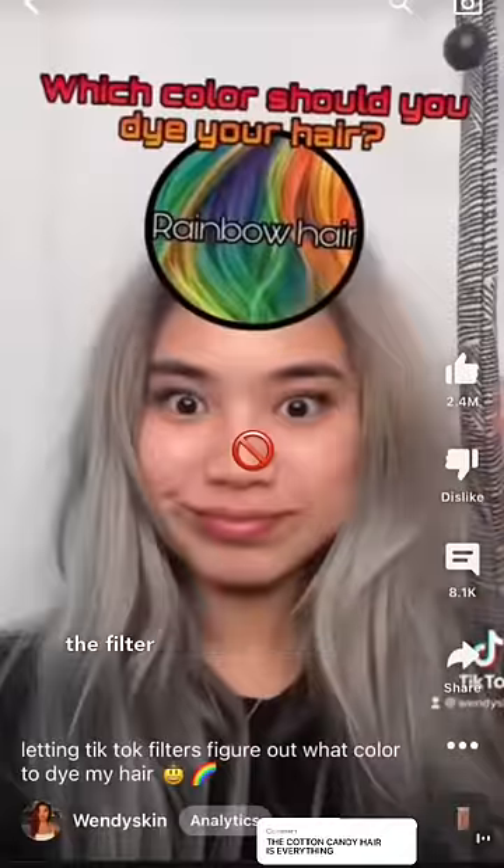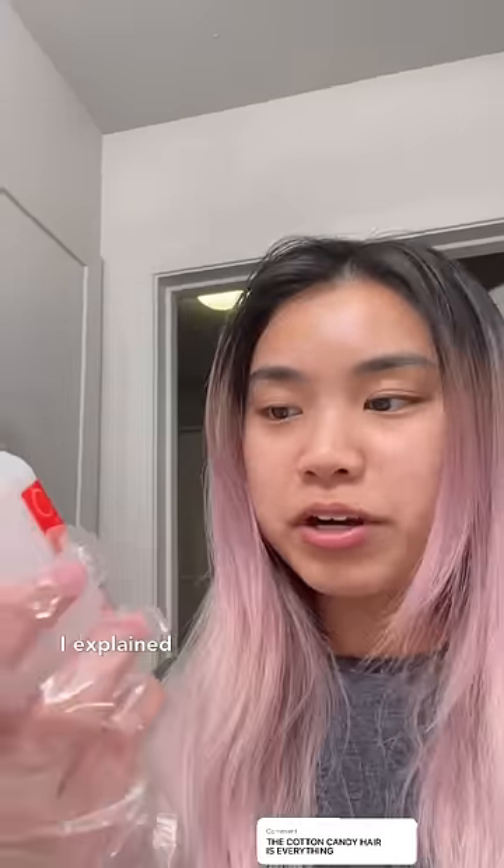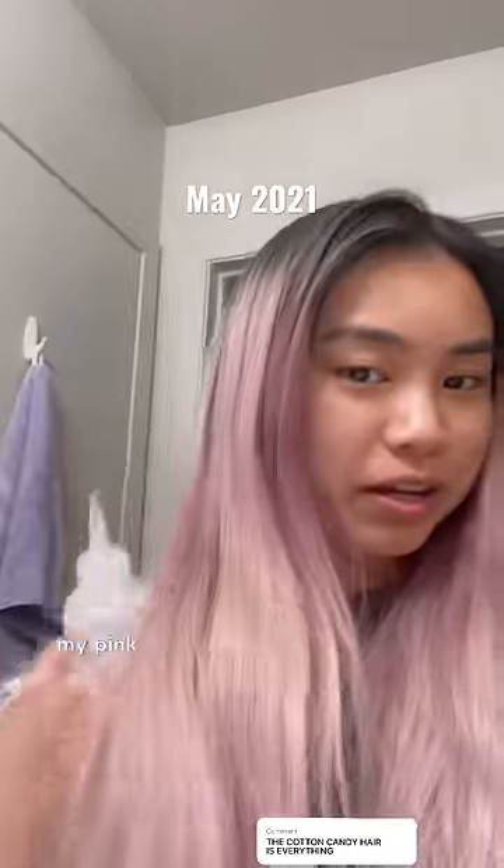I dyed my hair this cotton candy color because of a TikTok filter — and actually this is not the filter I'm talking about. In my last video, I explained that in May 2021, I stripped my pink hair so that I could go to the salon and dye my hair the next week.